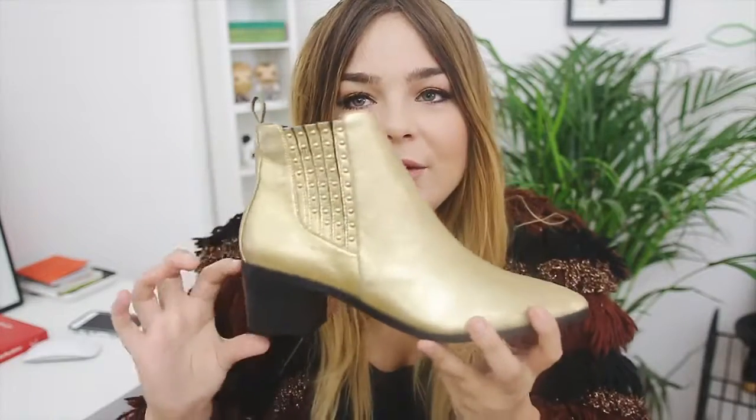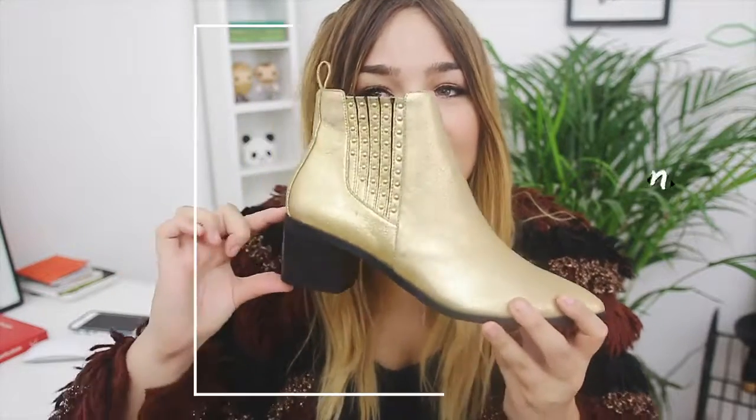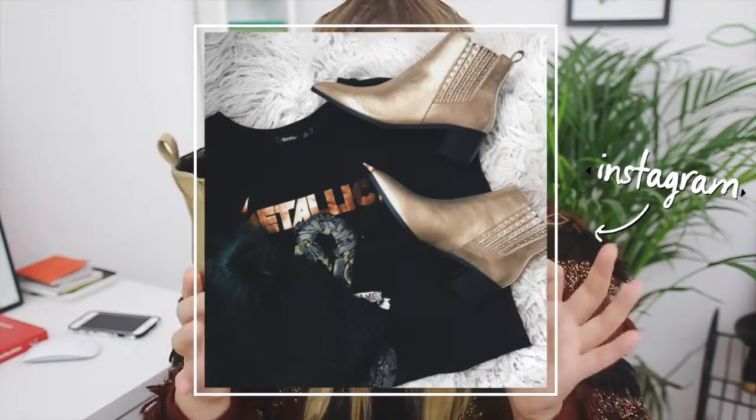I also really appreciate the heel height — they're not too big and not too small. I feel like sometimes when I wear too much of a higher heel they're just not practical, and this is a good low everyday heel. Really nice statement piece and I would totally recommend checking these out.